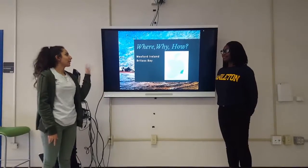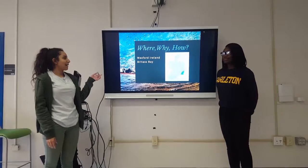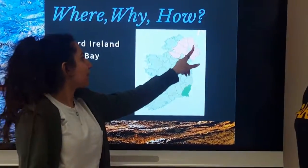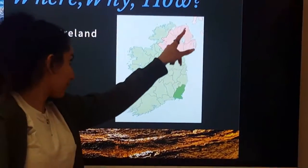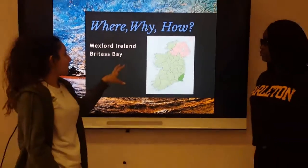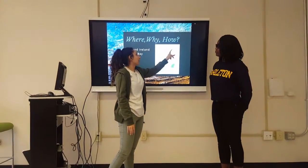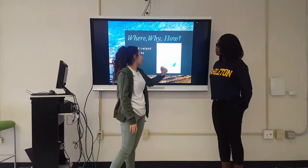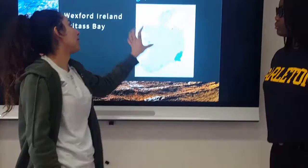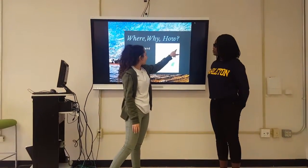So we're going to start off with the where, why, and how. We picked Wexford, Ireland, and Bridgescape — the little red section is where Wexford is. This is Wexford County and Wexford City. We picked this location because there's not a lot of people living there, predominantly because there's not a lot of good agricultural purposes for the land. The capital is actually down here, so most of the people live on the left-hand side of the island. We picked Bridgescape, which is right there.